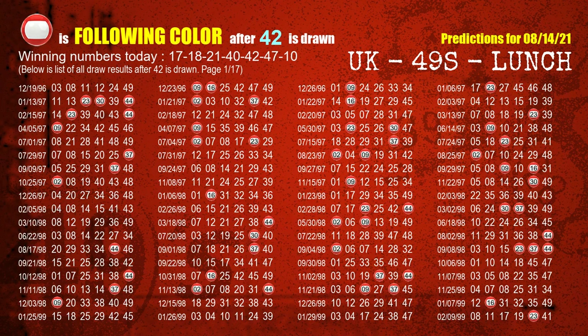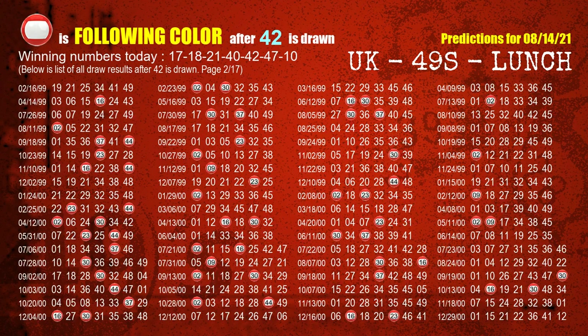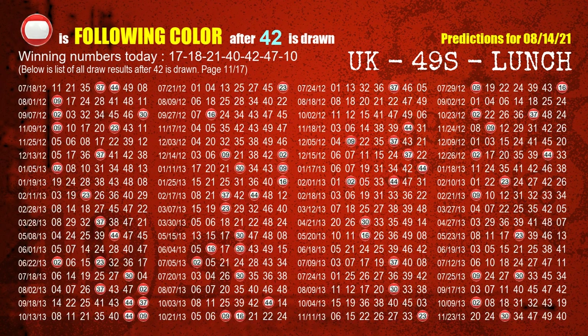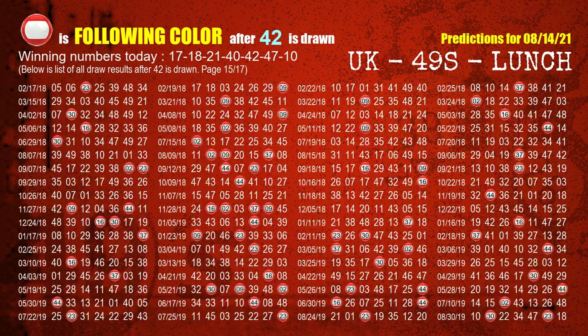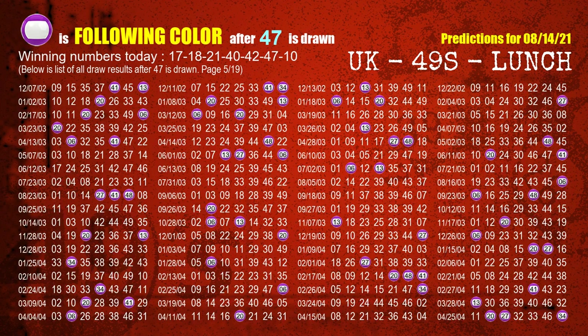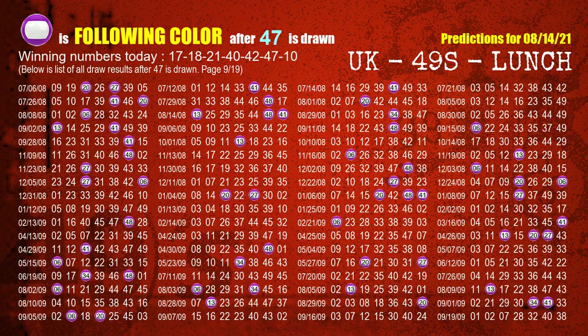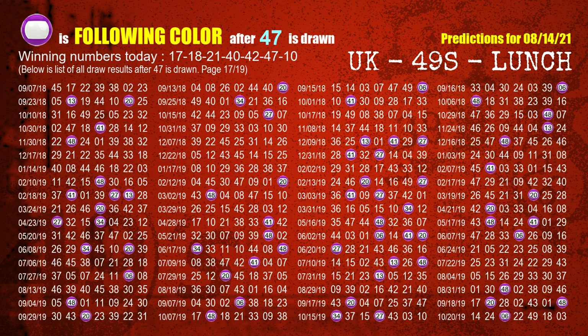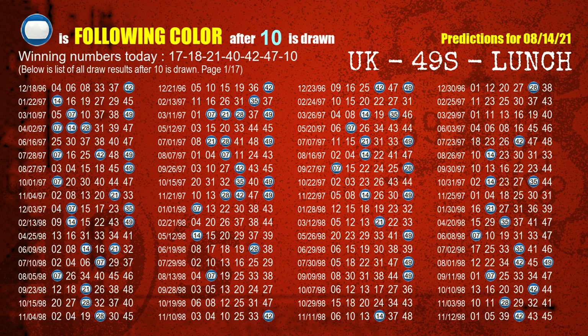The fifth winning number is 42. The most frequently following color is red when 42 is the winning number in the last draw. The sixth winning number is 47. The most frequently following color is purple when 47 is the winning number in the last draw. The booster number is 10. The most frequently following color is blue when 10 is the winning number in the last draw.